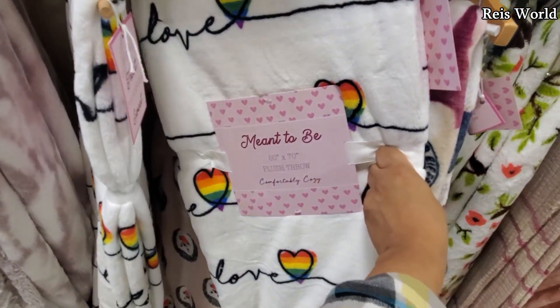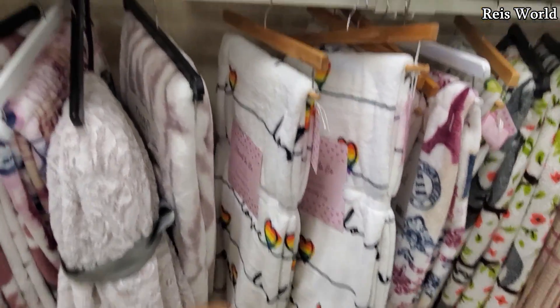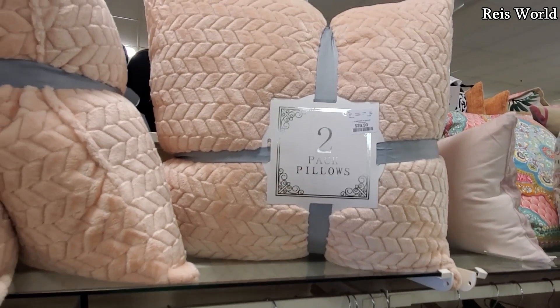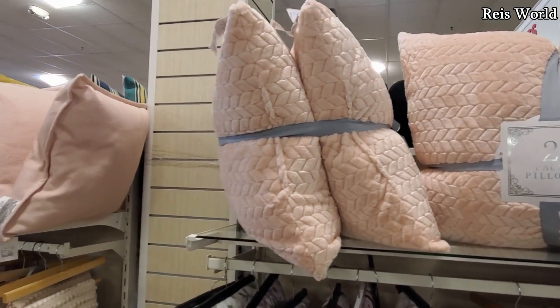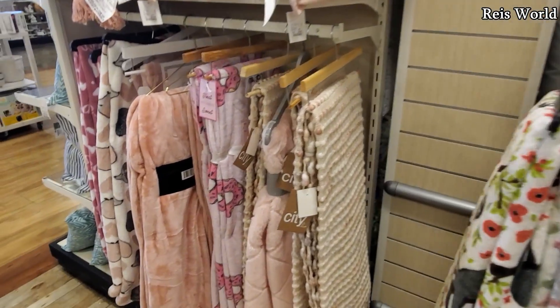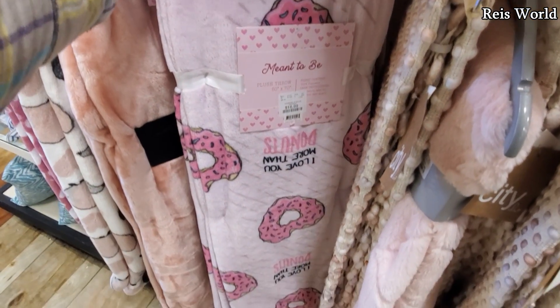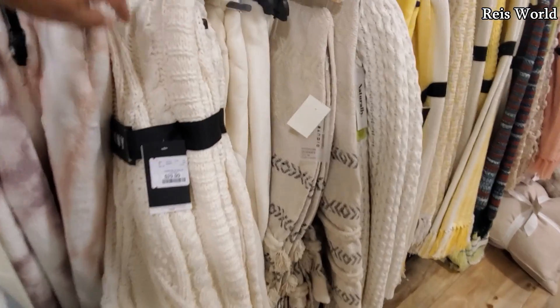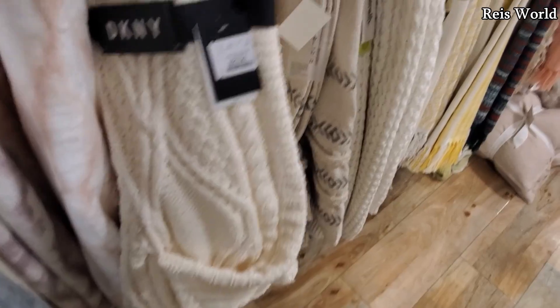They're pretty much fifteen. Meant to be — you could find this one in Ross too. The pillows — look at that pink one, twenty-nine dollars and you will get two. How cute is the donut one right here? That is cute — $4.17. DKNY this one's twenty-nine for the white.